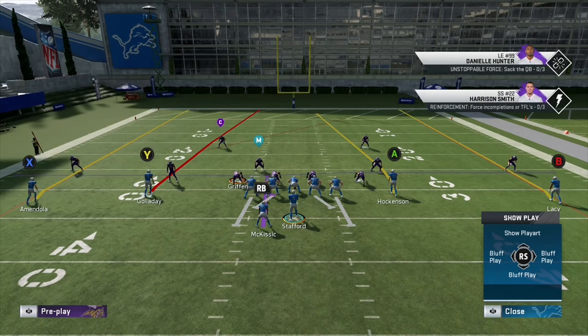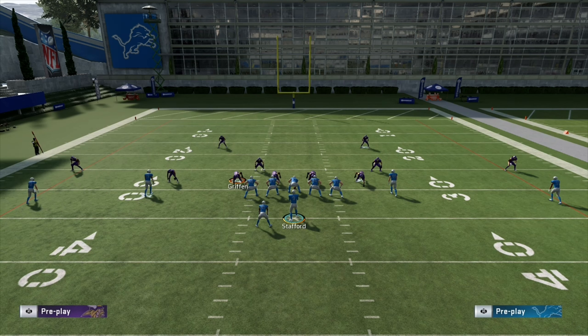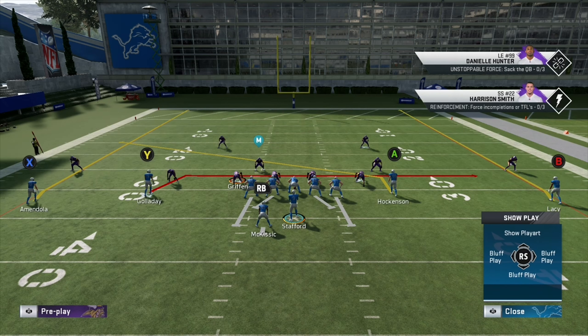First thing — block the running back as always. Now we see the two high safeties. The cornerbacks are five yards off the wide receivers. What are we reading? Should be some kind of cover two. If it is cover two man, we'll get TJ Hockenson on a slant. We could put Y on a drag route and that will absolutely destroy man. However, if it is a Tampa two defense, we should be able to have Amendola or Lacey out on the sides. If they are semi-fast they should be able to get open; if not, we'll just pay the price.